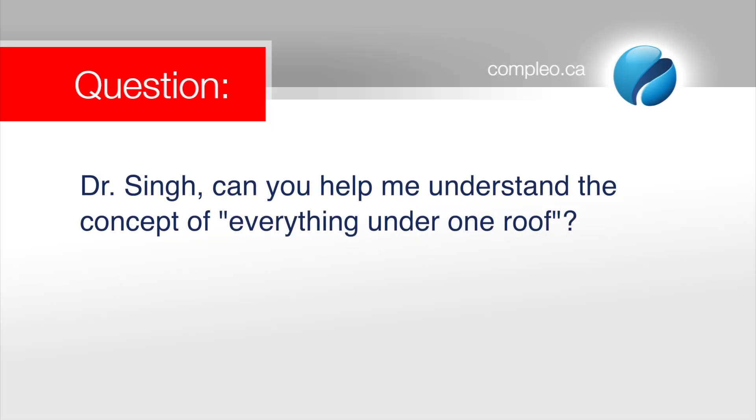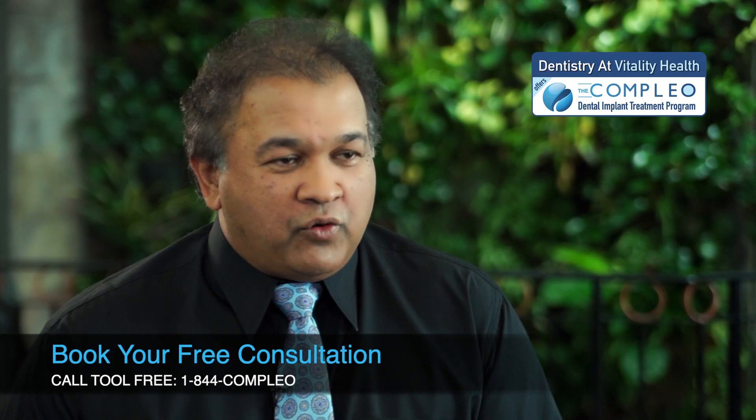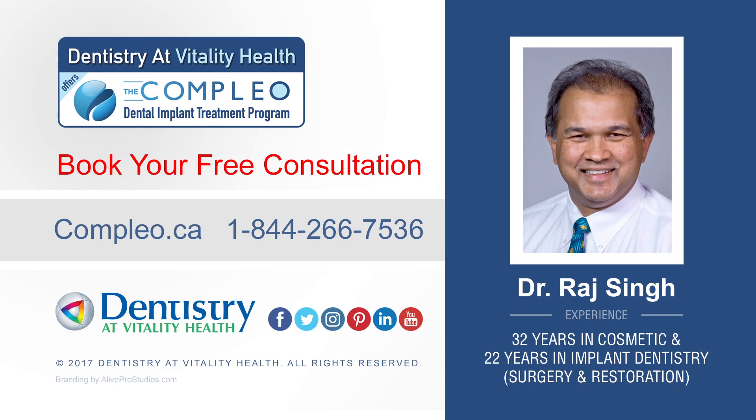Dr. Singh, can you help me understand the concept of everything under one roof? The concept of doing everything under one roof is that we're executing from the same blueprint, we're working towards the final goal, and doing that in the most efficient manner possible. So, convenience, efficiency, and there's no chance of miscommunication, because we don't have to communicate with anyone else — we're doing it ourselves. And, of course, that all translates into a more efficient process, which for the patient means a more cost-effective process as well.